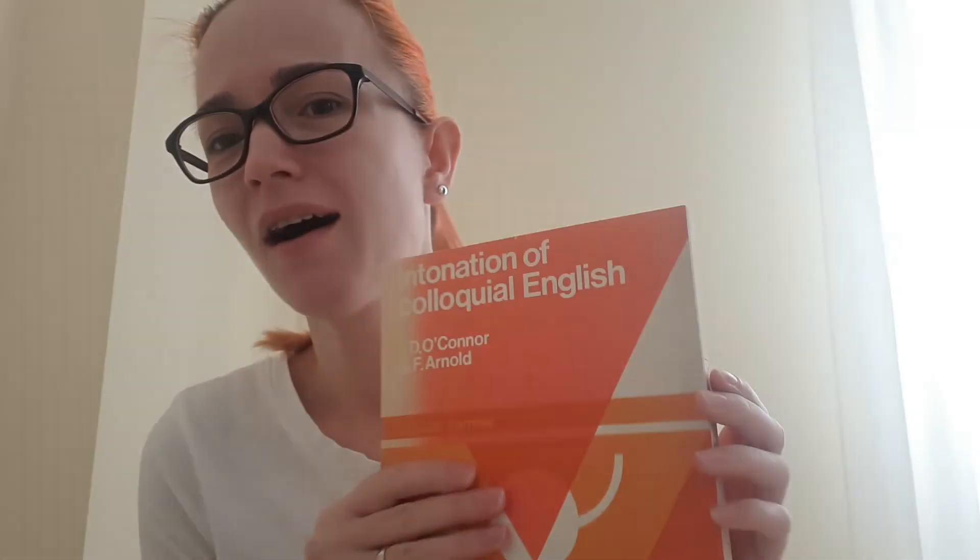The last one I'd like to show you today is 'Intonation and Colloquial English' by O'Connor and Arnold. I do hope that I pronounce their names correctly, but I'm sorry if I don't. It looks like this. It was published in 1972 — yes, it's old, but I do find it useful. There are a lot of things about intonation, pitch, pace, and so on.